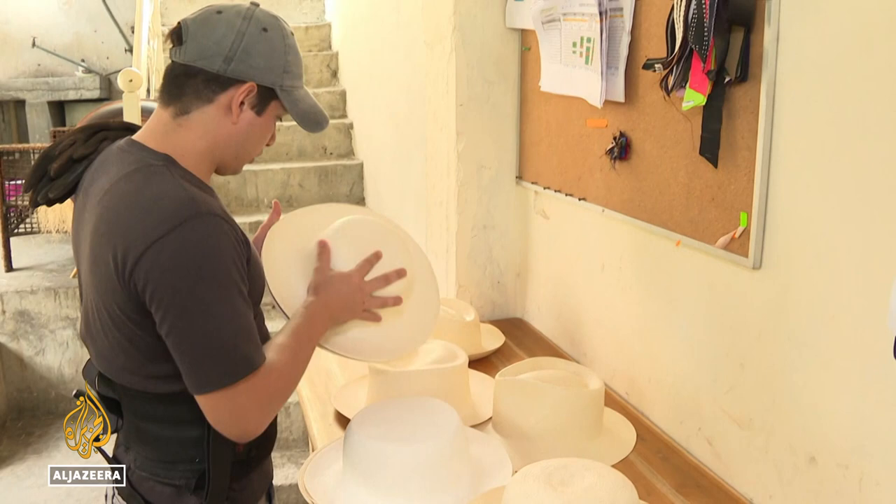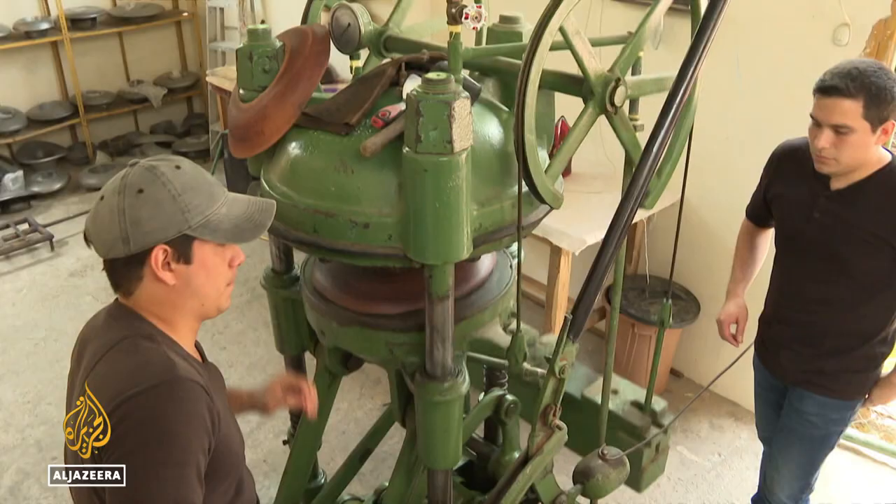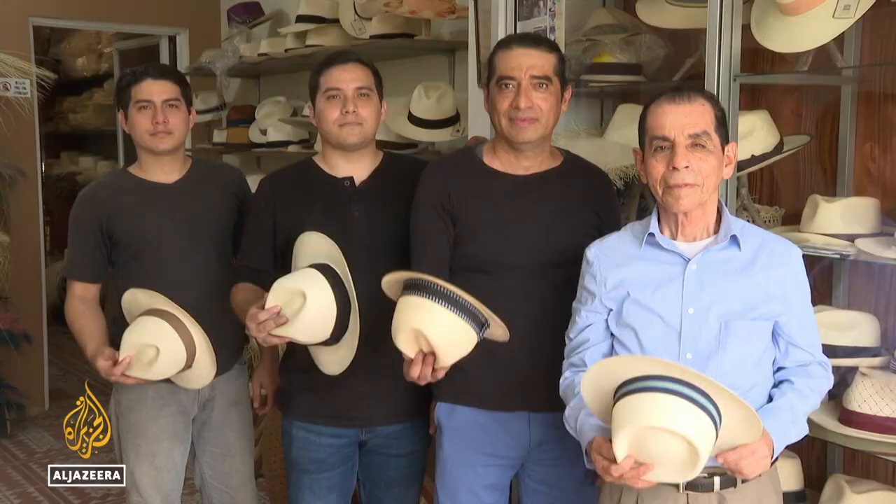Still, his grandsons are already becoming the fourth generation of Pachays to produce the original toquilla palm hat. A proud symbol, not of Panama, they say, but of their country, Ecuador. Lucia Newman, Al Jazeera, Montecristi, Ecuador.